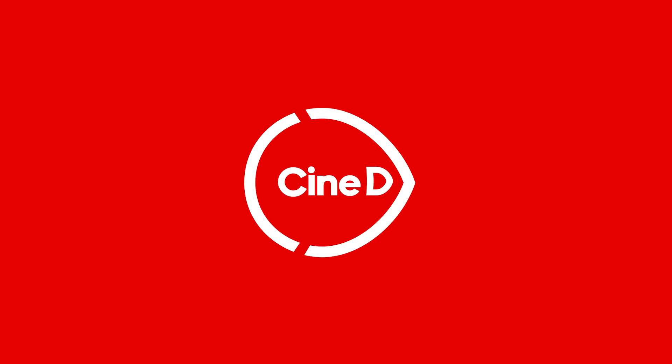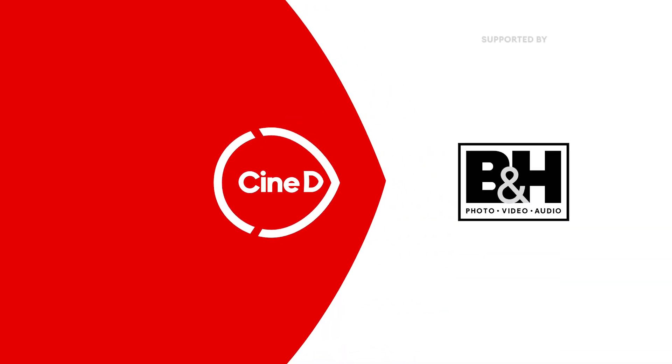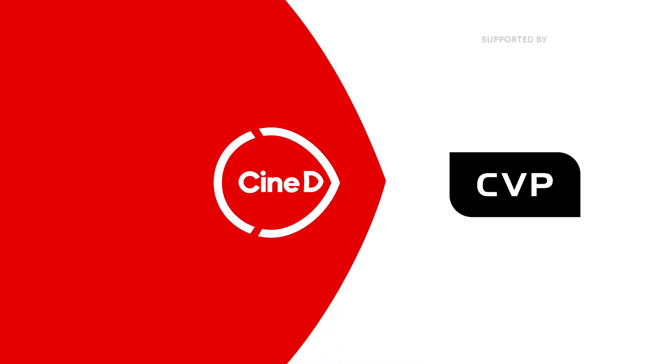We're at the Sigma booth at CineGear 2023, talking Foveon updates, FP updates, and updates for the CineLine. This is a CineD Gear News video, supported by B&H and CVP.